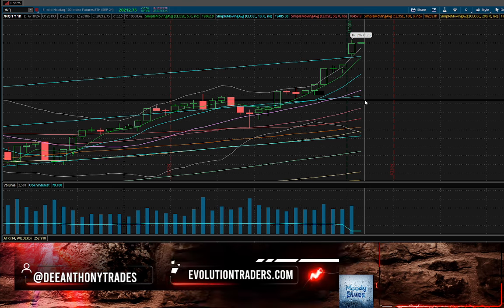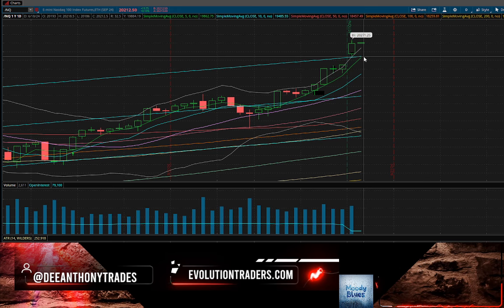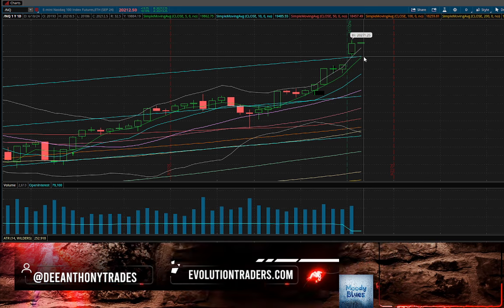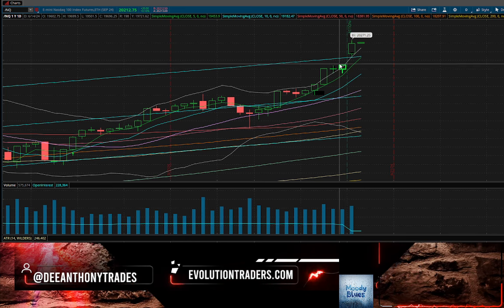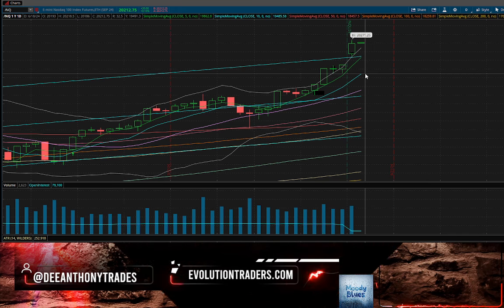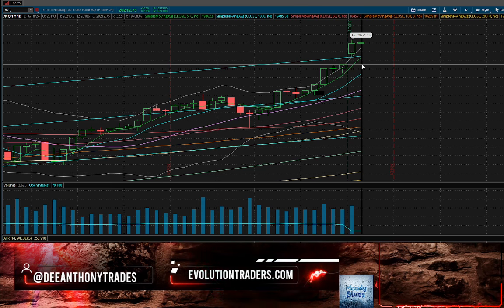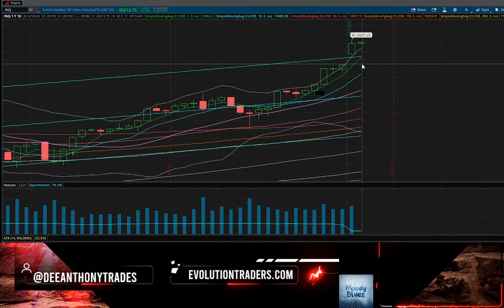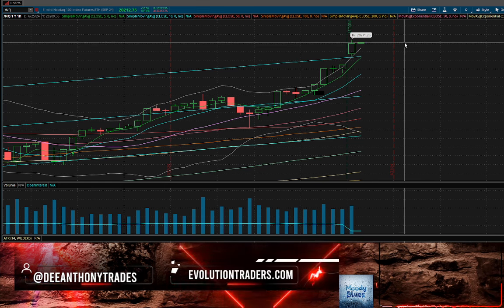It's going to take a lot from the sellers to get this thing to go down. If we want to see some type of significant backtest, we're going to need to get below 19,885 and fill this gap from the contract roll into 19,700. Anything below that would have room to 19,000–19,500. Those would be the levels you'd need if you're looking for a short position.